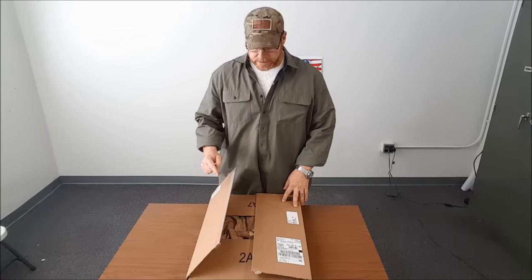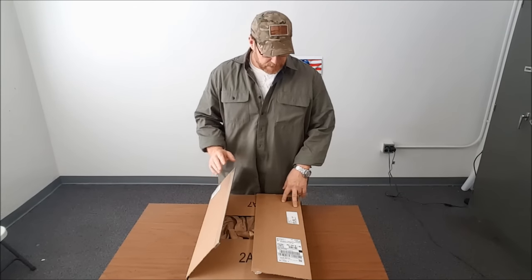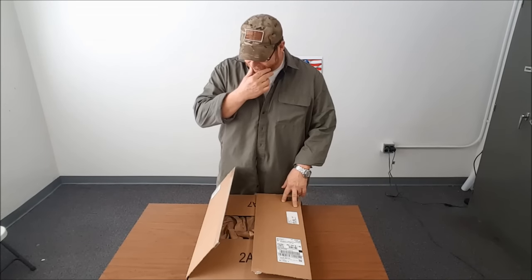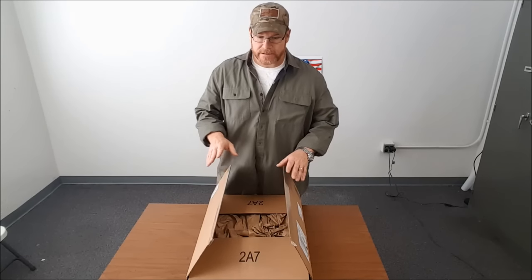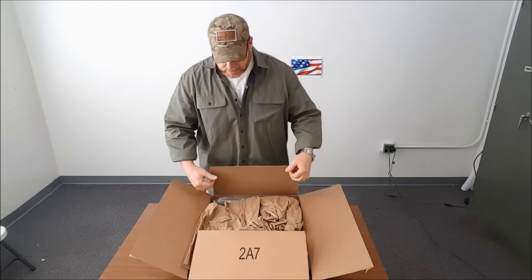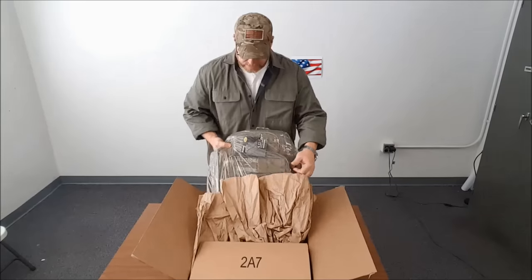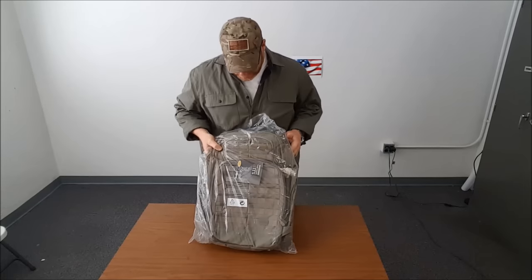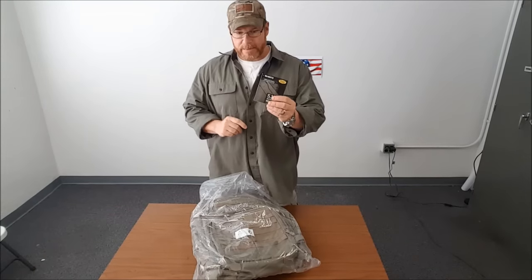Hey guys, CodaBoy32 here. Check it out — wanted to get a new backpack, and of course with me getting anything new, whether it's a substantial investment involved, I do a lot of research and I did it especially with this thing. I wanted to go over this backpack with you guys to kind of share what I found out. What I selected was this — and I'm already going to pack this thing — this is the 5.11 Rush 72 Backpack.